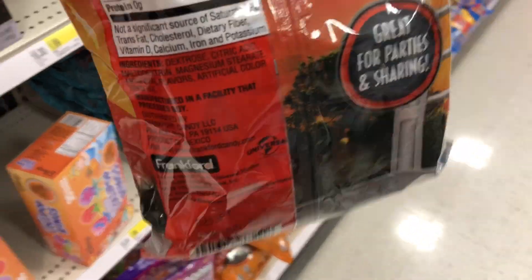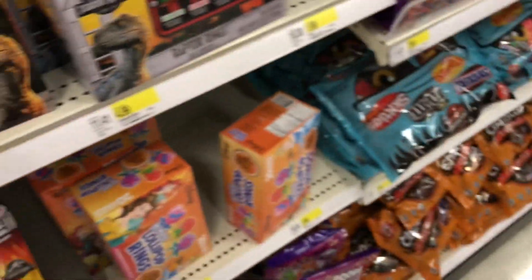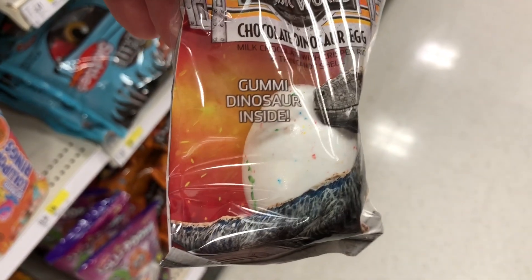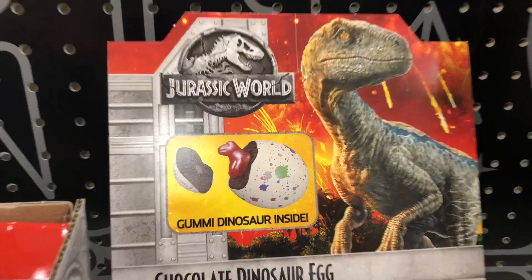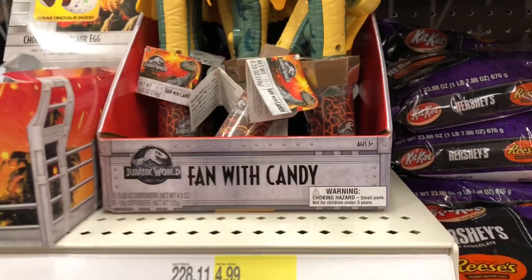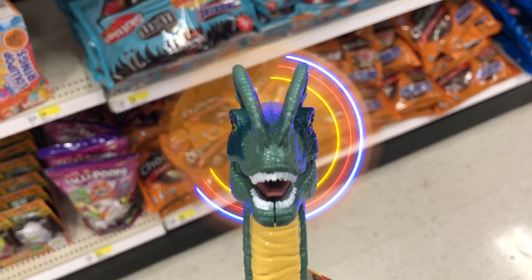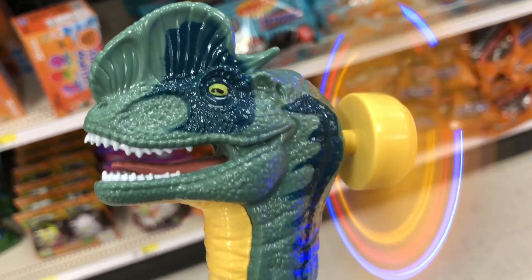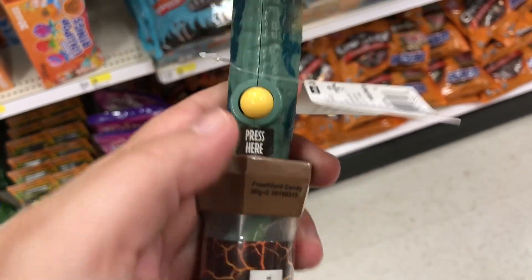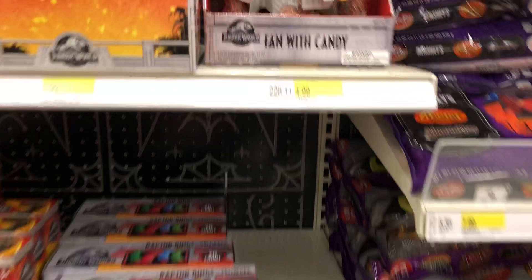Whatever these are - oh, it's one of those chalky stick candies. And we got some chocolate dinosaur eggs with a gummy dinosaur inside - that's really cool! If you look, you can actually see the gummy dinosaur inside. And then we have these fan-with-candy toys - oh my god, that is so awesome. Just a little button on the back, press here. That is $4.99.